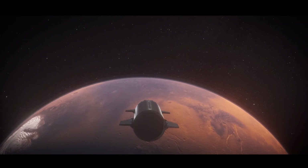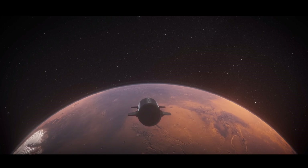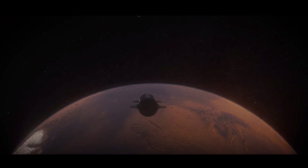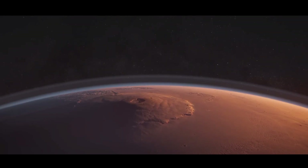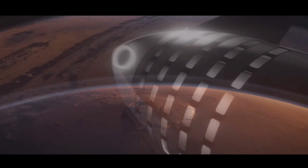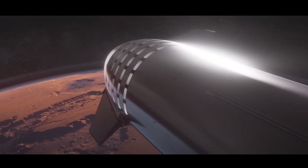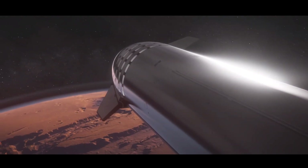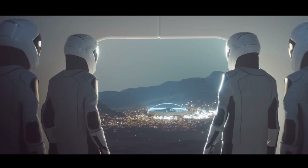Starship also opens the cosmos to civilians through the burgeoning space tourism industry. As commercial space travel becomes a reality, individuals with the means can venture beyond Earth's atmosphere, experiencing microgravity and witnessing the curvature of our planet. The prospect of private citizens embarking on interplanetary journeys aboard Starship transforms space from a realm accessible only to astronauts into an arena where the wonders of the universe become a personal adventure.